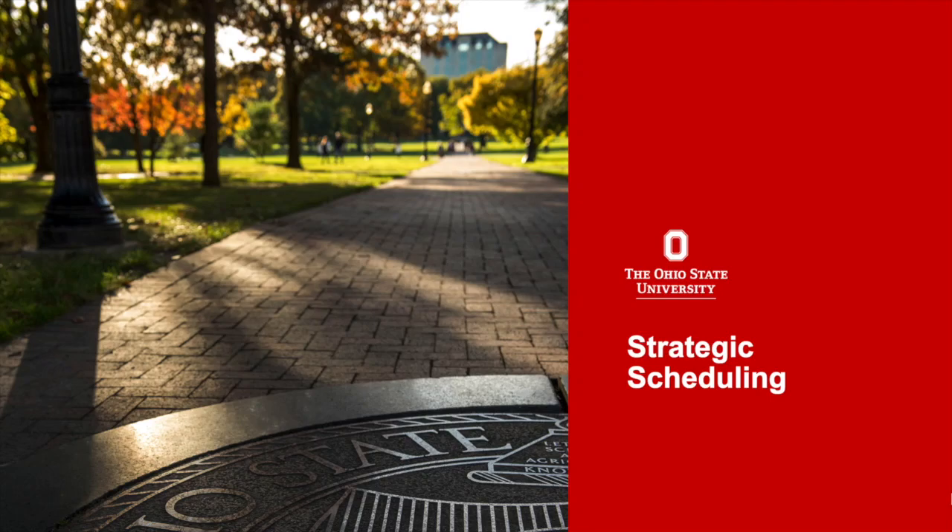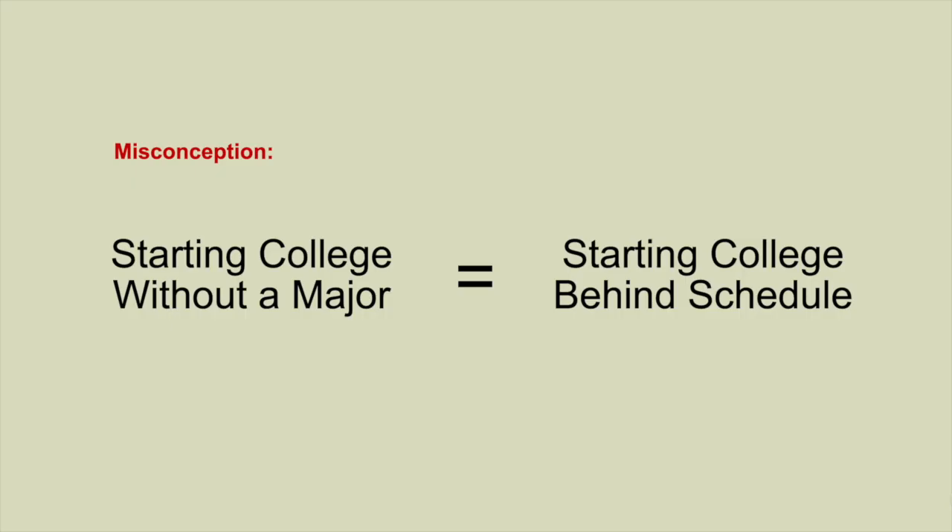In this video, we will be discussing strategic scheduling and how it can help us plan your first semester schedule. Before we explain that concept, let's talk about a common misconception about undecided students. Many first-year undecided students and their families express concern that starting college without a major means starting off behind. This isn't the case for exploration students at Ohio State.